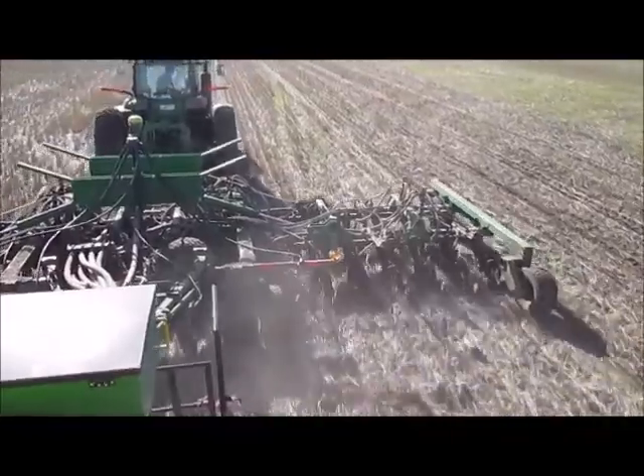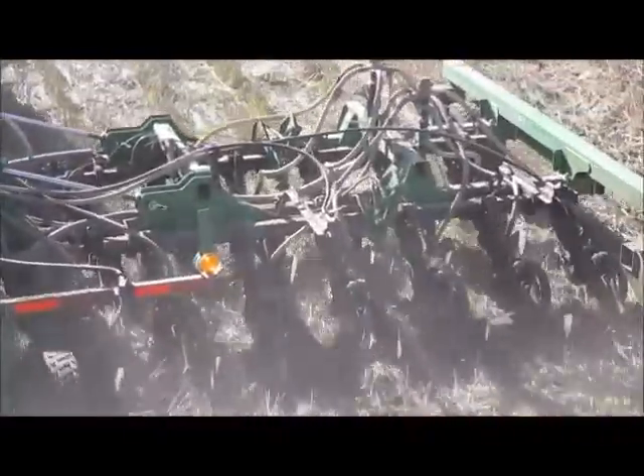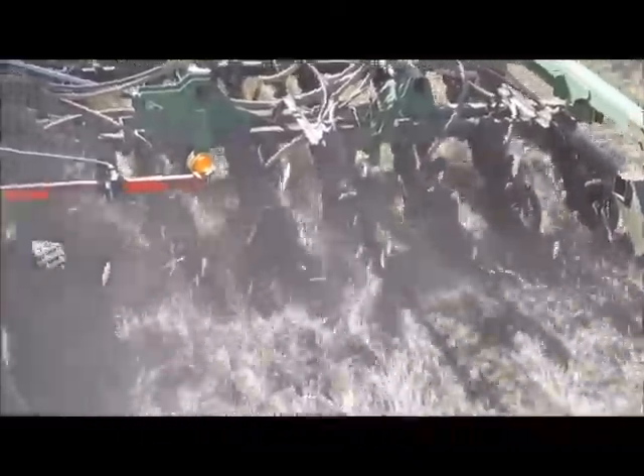Retaining stubble in the HRZ comes with some serious difficulties because of the potential for massive stubble loads. It's hard to establish the next crop. Stubble is a great pest habitat, especially for slugs.